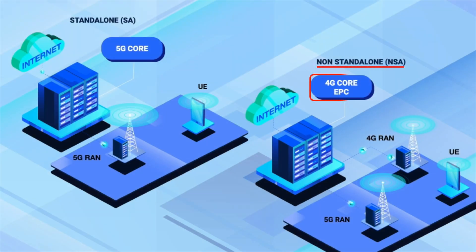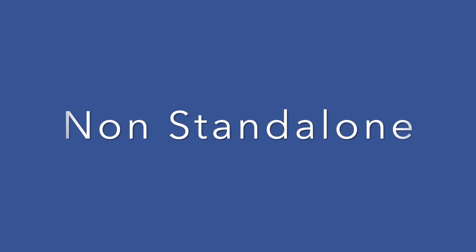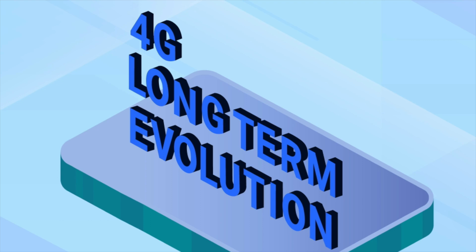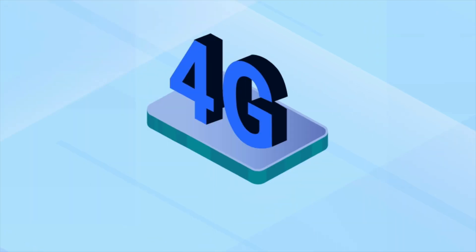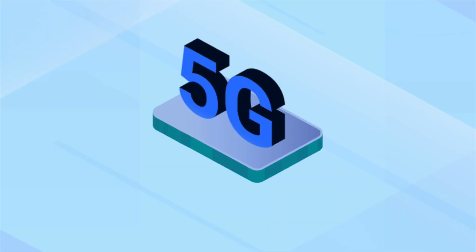The test bed is a commercial grade 5G system consisting of a commercial non-standalone (NSA) core and a standalone (SA) core, using typical commercially available user equipment or handsets to connect to the NSA and SA cores. The non-standalone system connects to both 4G LTE E-Node B and 5G New Radio NR G-Node B systems.